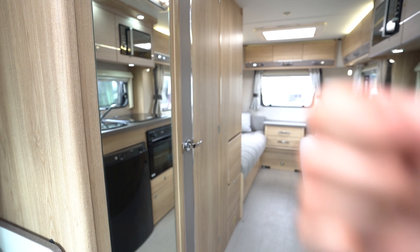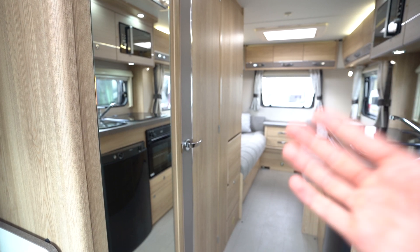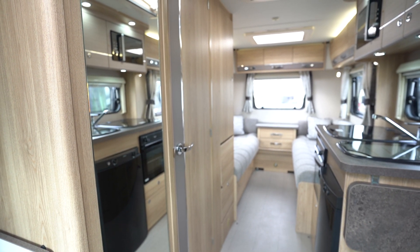If you enjoyed this video, drop us a like and be sure to comment too. Let us know what you liked about this motorhome most, or what your favourite motorhome at home is. Thank you very much for your time — hit subscribe and see you in the next video.